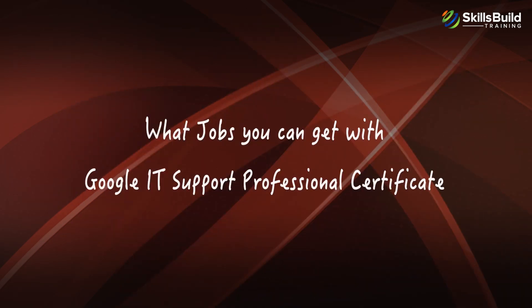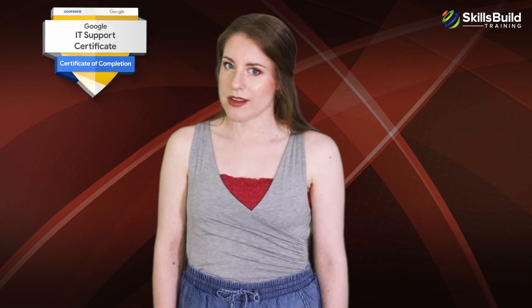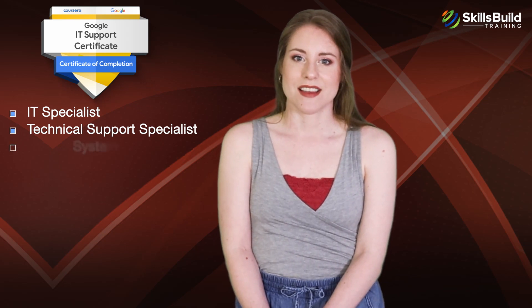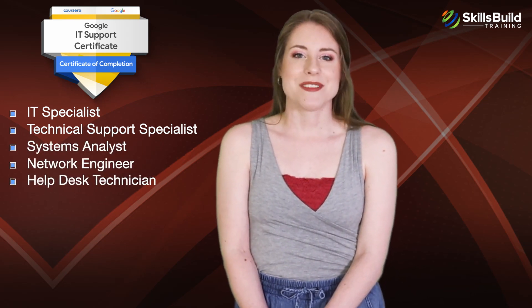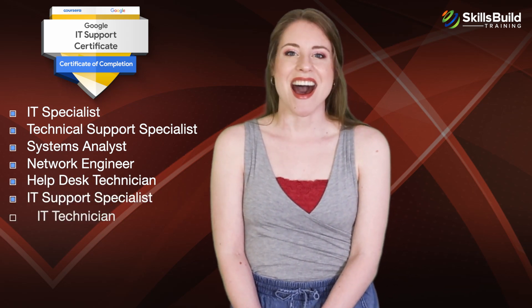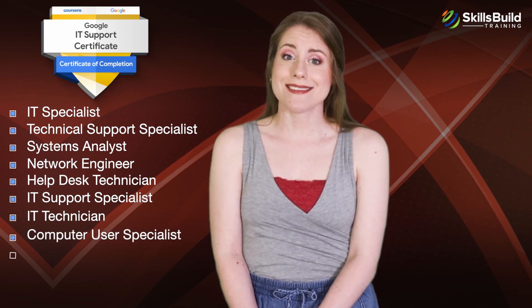Let's look at what jobs you can get with the Google IT Support Professional Certificate. With a Google IT Support Certificate and some experience, you can apply for the following jobs: IT Specialist, Technical Support Specialist, Systems Analyst, Network Engineer, Help Desk Technician, IT Support Specialist, IT Technician, Computer User Specialist, and IT Assistant.